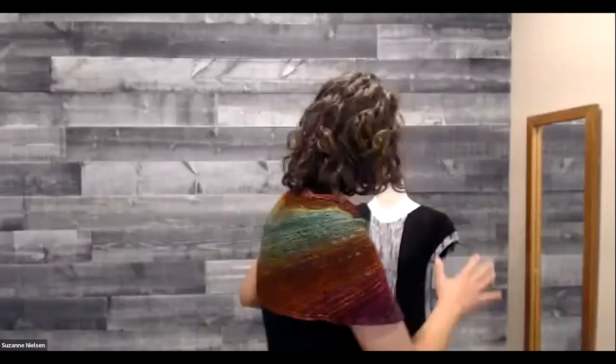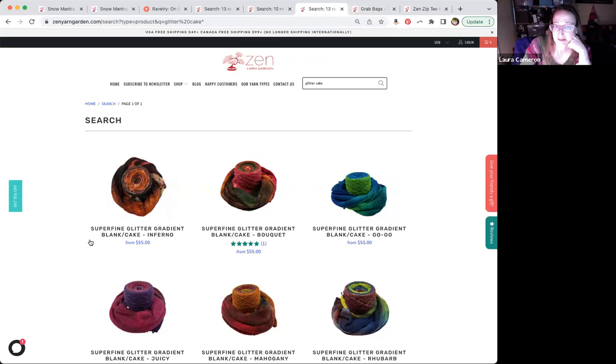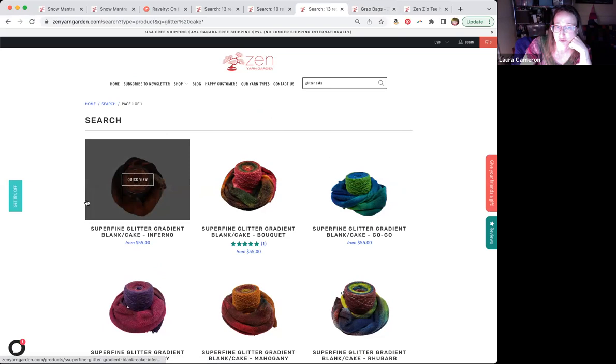They're fun because you are doing some short rows throughout, so you can work a section at a time. I'll show you real quick the glitter cakes — the glitter gradients. We have them available in quite a number of colors. I was actually showing you the Inferno one at the top, but we have them available in, I believe, 13 colorways. Those are great for knit-till-you-run-out shawls.